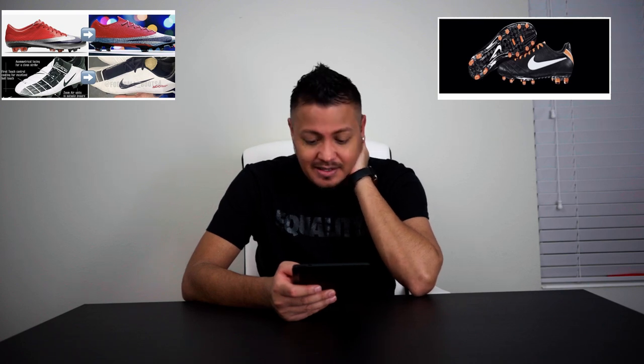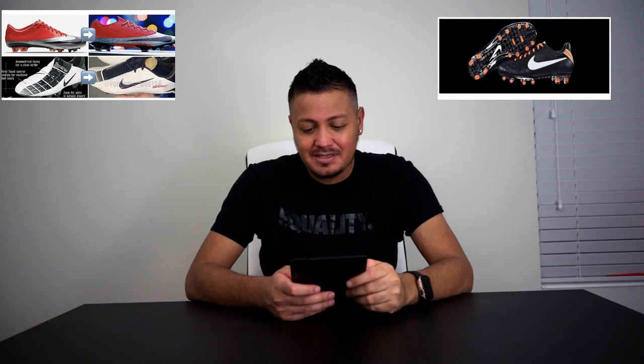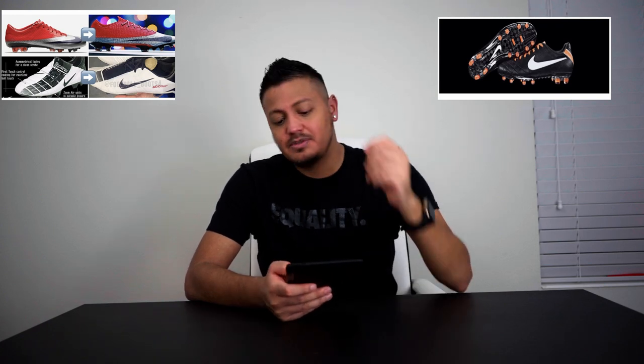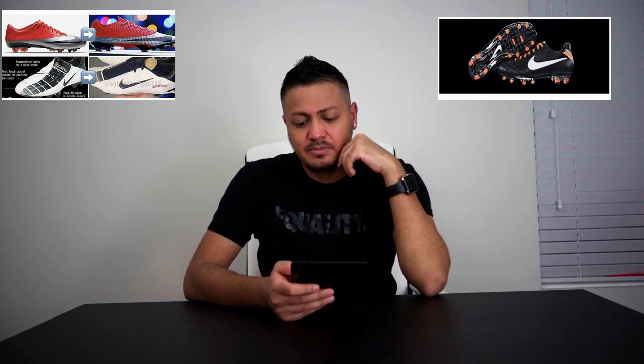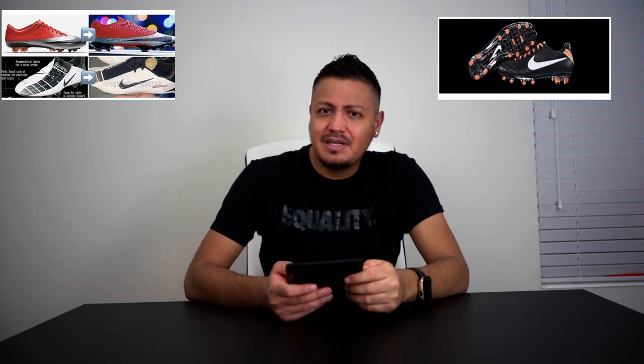We are on Footie Headlines, and I'm just going to put up the picture of what I'm talking about either here or here. Today I was going to talk about the Nike retro-inspired pack that's going to be releasing. It looks like they're going to be doing a Tiempo, Mercurial Vapor, and then the Venom, which they're going to be killing.